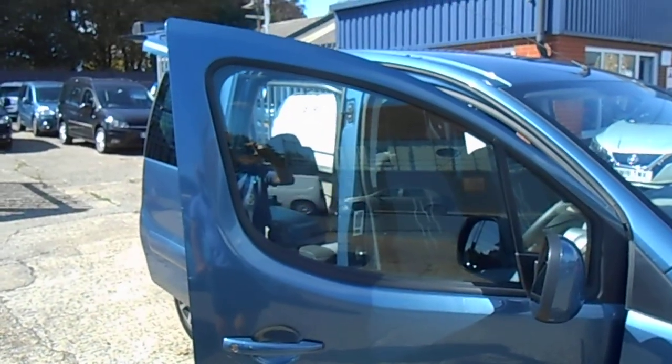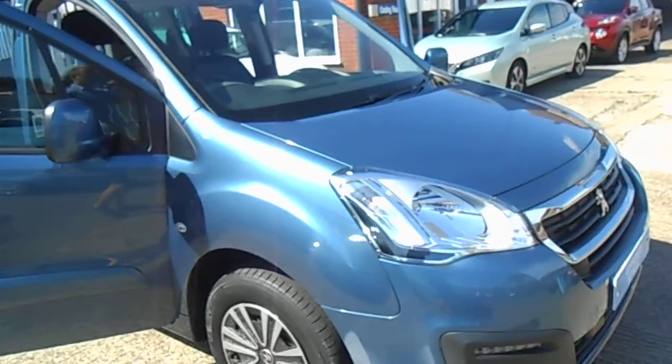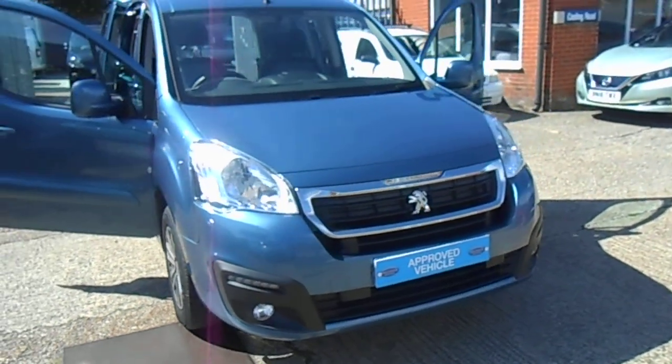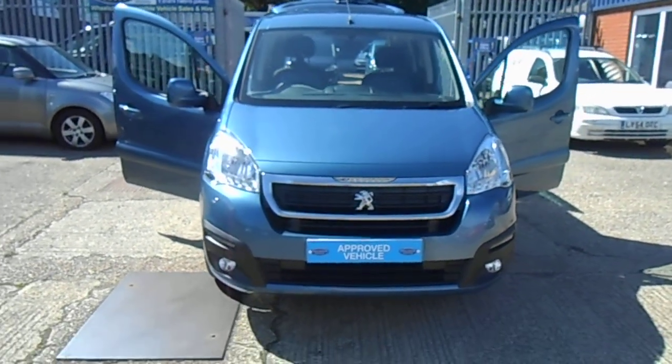We keep around 25 wheelchair accessible vehicles — WAVs — in stock, and they can be viewed on our website at www.premiermobilitycars.co.uk. Thanks for watching this short video and we hope to see you soon.